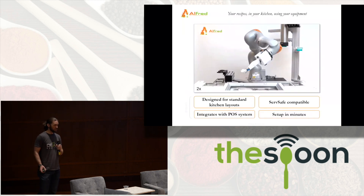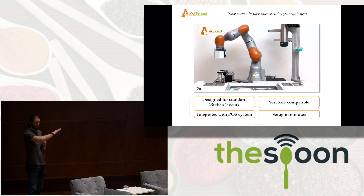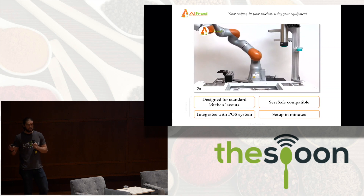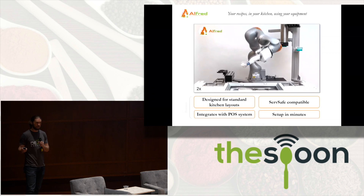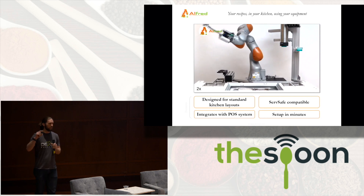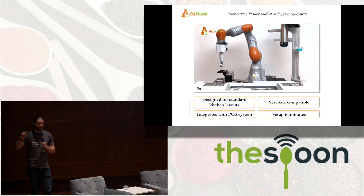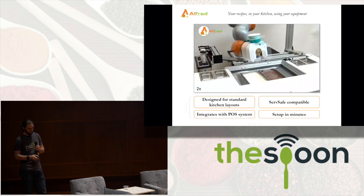Just to show you this isn't just a one-off demo — now we have Alfred scooping ice cream. It's designed for standard layouts, is serve-safe compatible, and integrates with existing point of sale systems, so you can set it up in minutes. Once Jeff has hired Alfred, it will let him and his team focus on what they do best, which is really making customers happy.